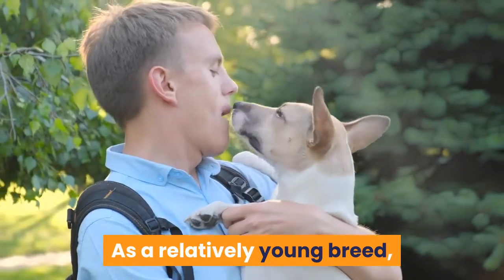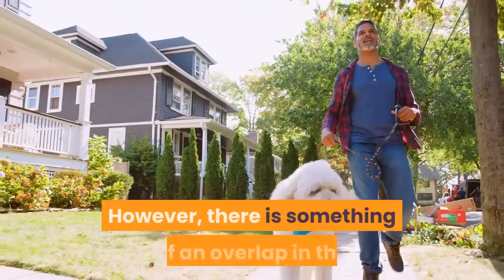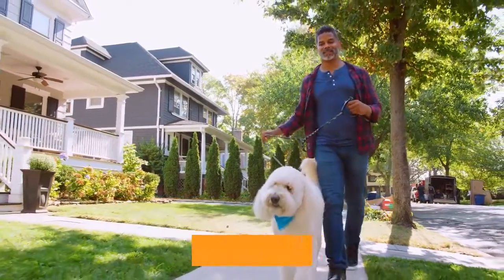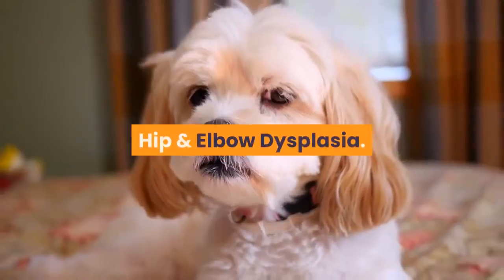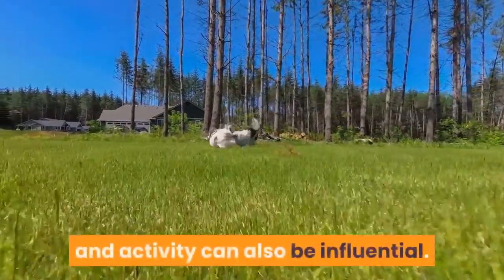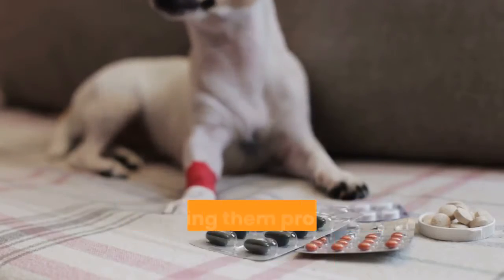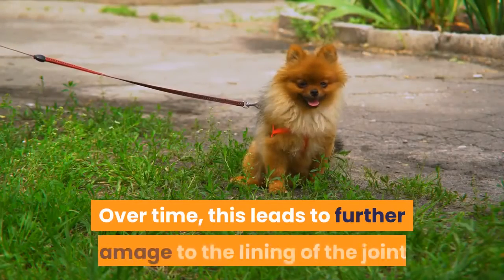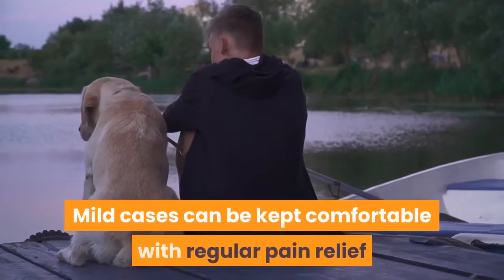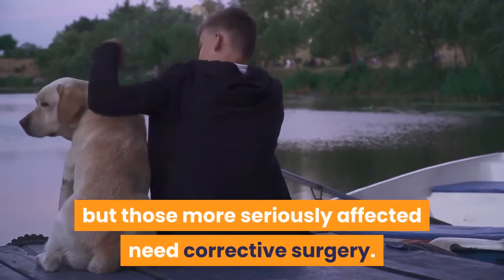Health: as a relatively young breed, there is little data about health issues specific to the Texas Healer. However, there is an overlap in the conditions from which the parent breeds suffer. Hip and Elbow Dysplasia are inheritable health conditions for which diet and activity can also be influential. Affected dogs have poor joint anatomy, making them prone to inflammation and lameness. Over time, this leads to further damage to the lining of the joints and bony remodeling. Mild cases can be kept comfortable with regular pain relief, but those more seriously affected need corrective surgery.